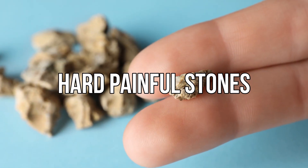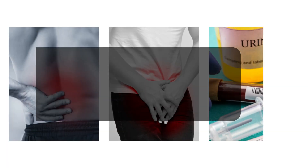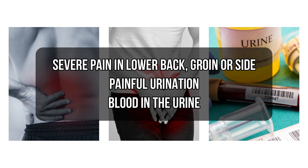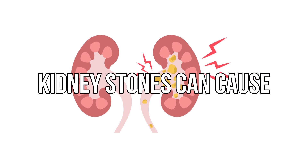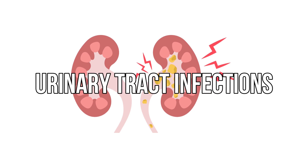These kidney stones can cause symptoms such as severe pain in the lower back, groin, or side, painful urination, and blood in the urine. If left untreated, kidney stones can cause damage to the kidneys and increase the risk of urinary tract infections.